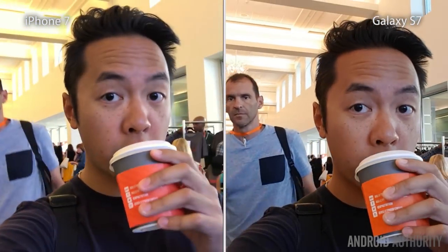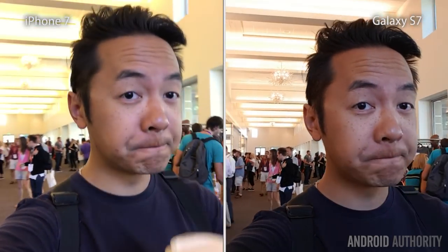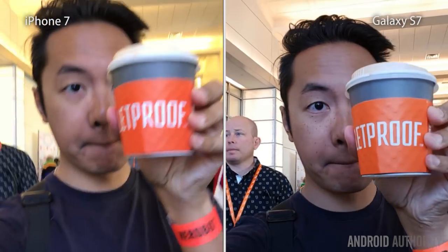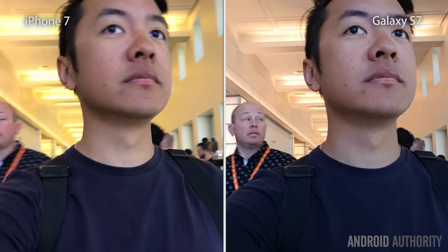You may notice that the Galaxy S7's front-facing camera is using software stabilization at 1080p. This is mainly to demonstrate how it does have this software stabilization over the iPhone 7, which does not.